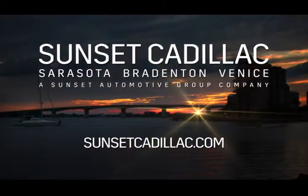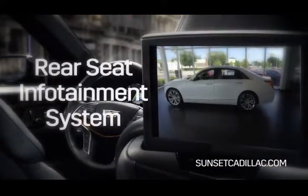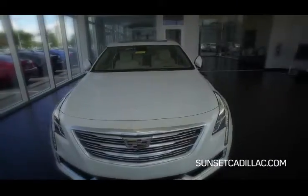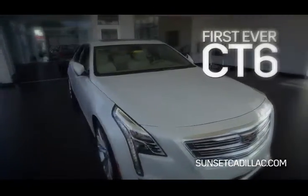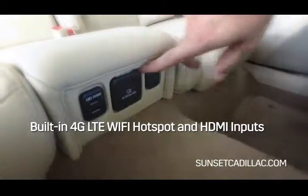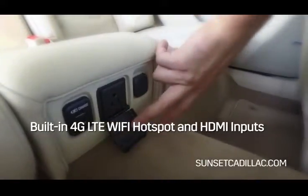Hi, I'm Austin Hager with Sunset Cadillac. Today I'm going to give you an overview of the rear seat infotainment system available in the first ever Cadillac CT6. The system features built-in 4G LTE Wi-Fi hotspot and HDMI inputs.